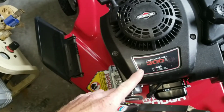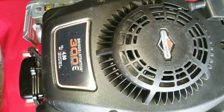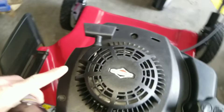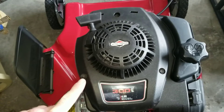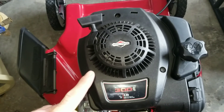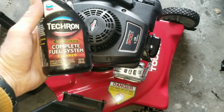We have the Briggs and Stratton 300e series, 125cc's. Will this actually work? Will this actually keep it cleaner, or will this stuff leave even more deposits behind?